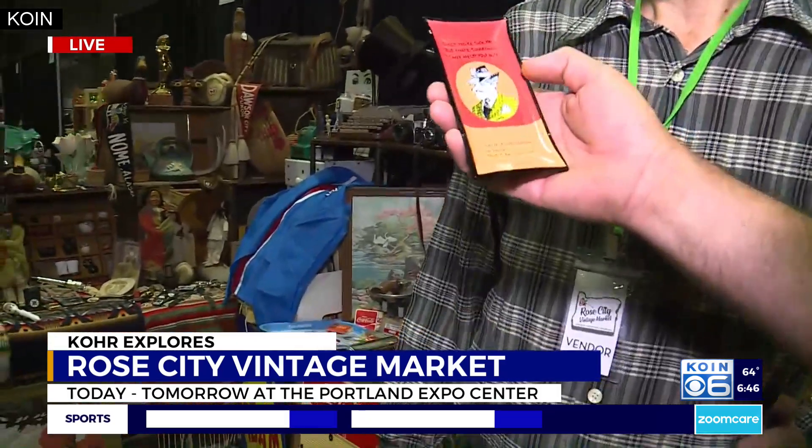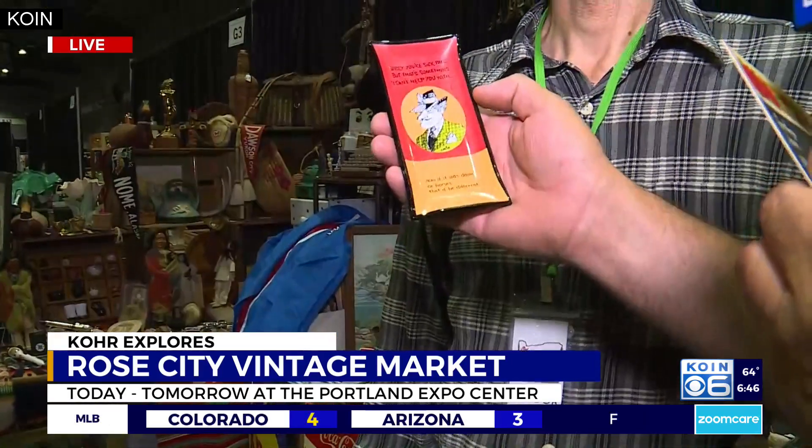Two more things before we go — this is one of the best things I've ever seen. Read that to me, George. It says: 'Sorry you're sick, pal, but that's something I can't help you with.' And then the picture of the guy on the bottom says: 'Now, if it was dames or horses, that'd be different.' That's humor of a different era, but that is totally funny and I love that.